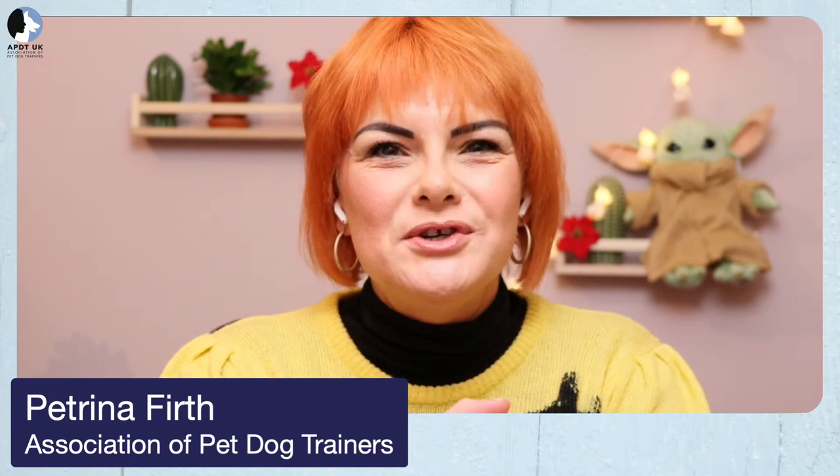We're live. Hi everyone, I'm Petrina from the APDT and welcome to another installment of Train Your Dog Month. Tonight I'm joined by Faye Moffat Roberts — I apologize to her and to anyone else listening because I said the wrong name yesterday. Welcome, Faye.